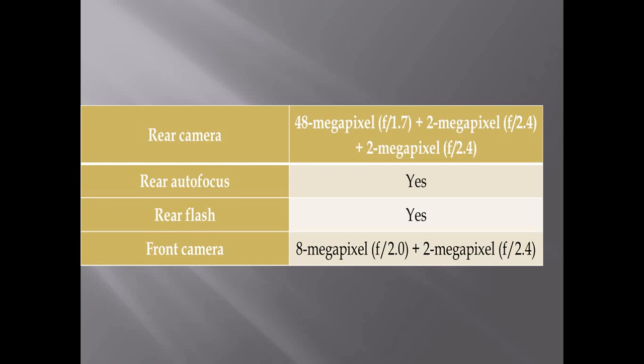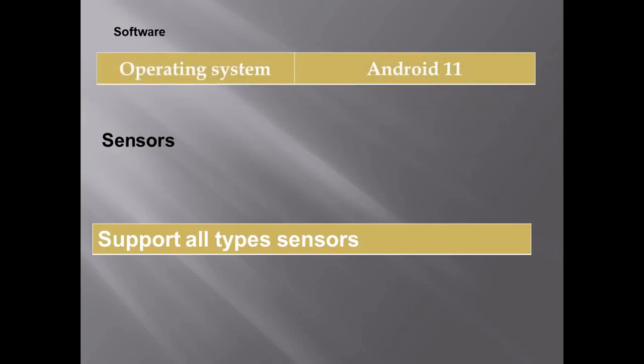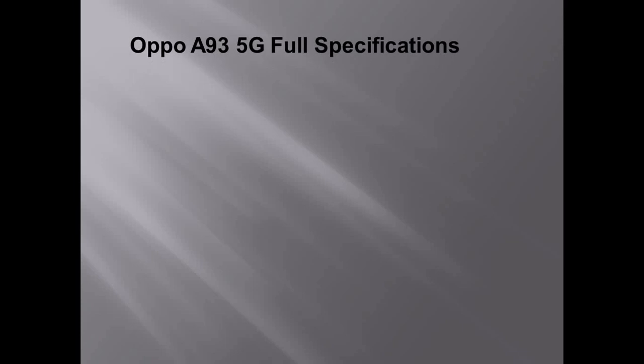Regarding software, the OPPO A93 runs on the Android 11 operating system. It also has sensor support — it supports all types of sensors available in the market.